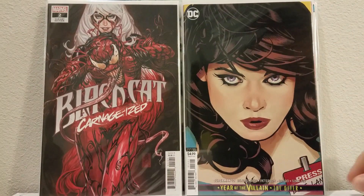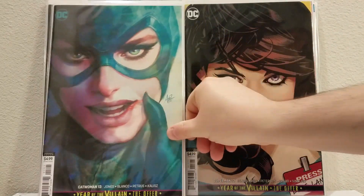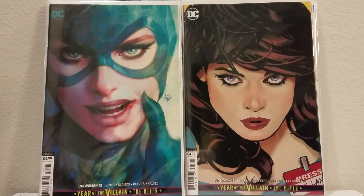Of course I got the Adam Hughes Lois Lane face — this is Superman number 13. That's classic Hughes, just zoomed in pretty much. I also got the Art Germ one with the Year of the Villains thing, so that's Catwoman number 13.